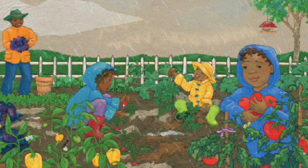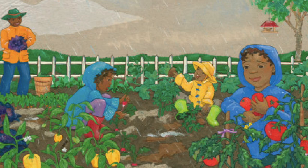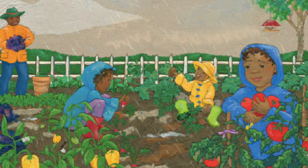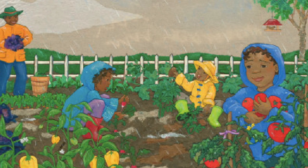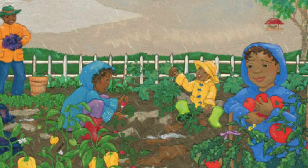Whimper, sigh, cloudy sky. Is it too wet to play? We don't want to stay inside because of rain today. Grandpa smiles and says to us, I know what we can do. Let's go and find some colors for my famous rainbow stew.